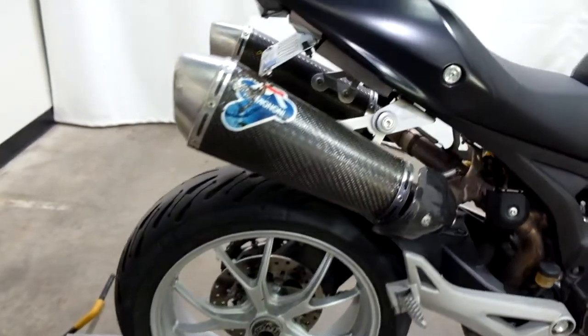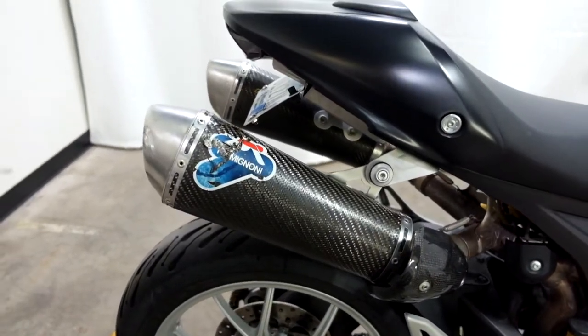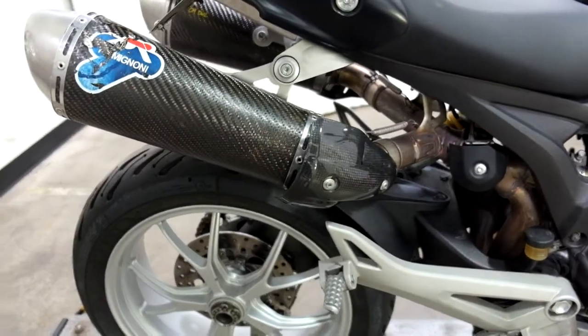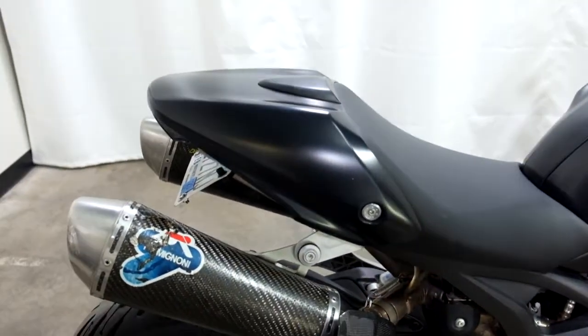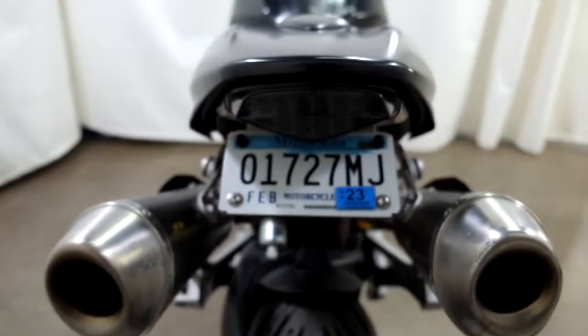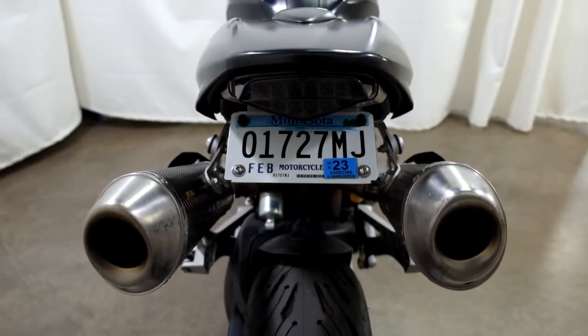As you can see it has twin Termignoni pipes on it with the carbon fiber protectors, passenger seat cowl, fender eliminator, and an integrated tail.